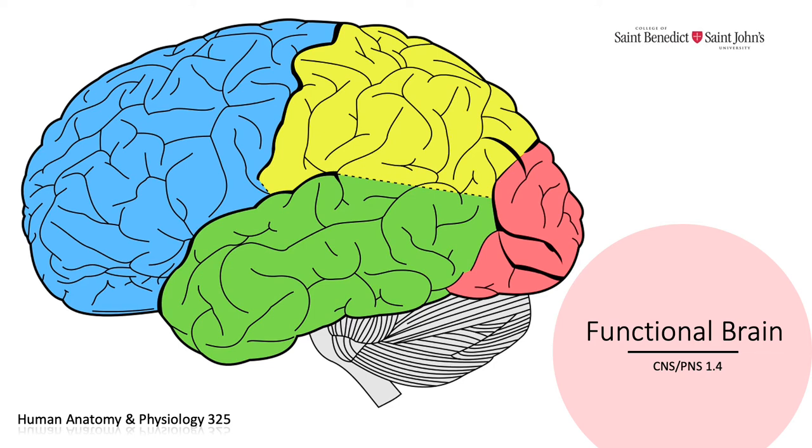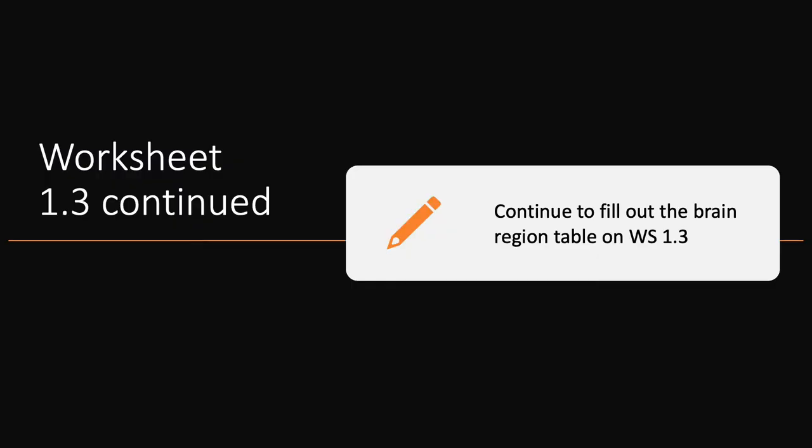Hi everyone, today we're going to talk about the functional brain — functional here meaning less localized areas that work together collectively, essentially completing the same function. Then we'll move into an activity where we're going to piece together flowcharts of brain function during real-life scenarios that I will provide.